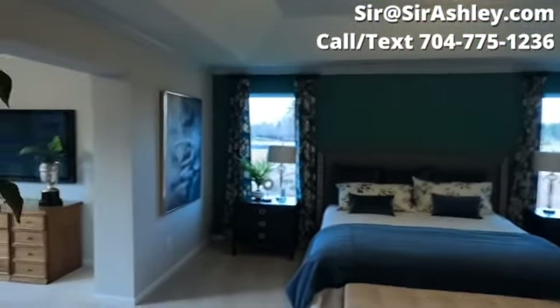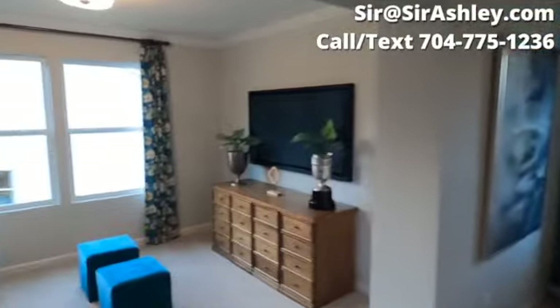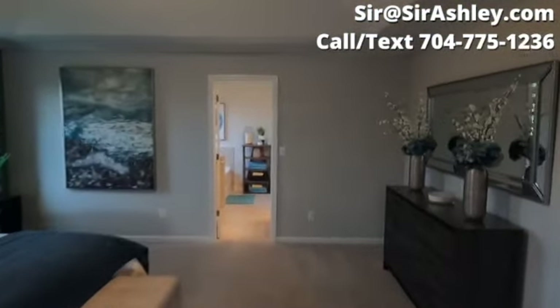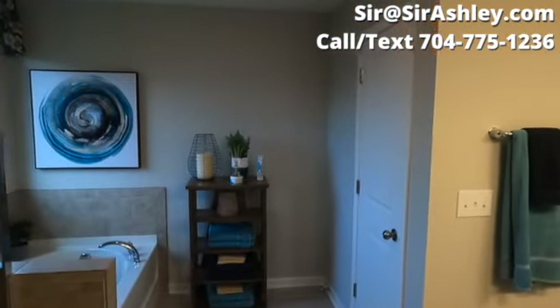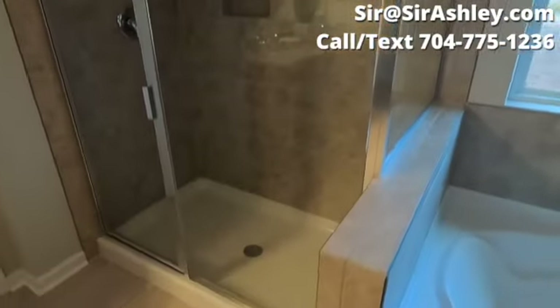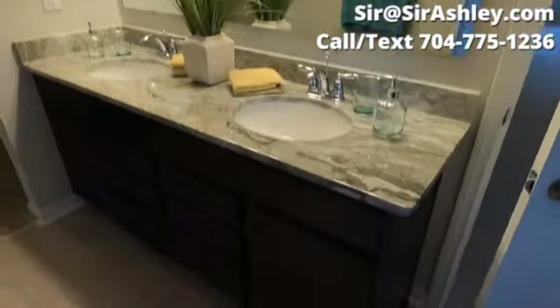Going into the owner's suite — tray ceilings and a seating area. Going into the owner's bathroom: separate shower and tub. Again, you can configure it how you want — you can have a large shower if you prefer. Dual vanity sinks, as well as a very large, substantial walk-in closet.